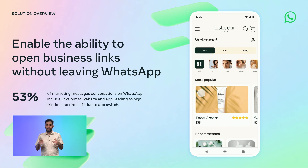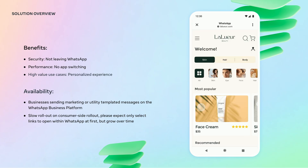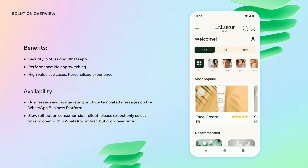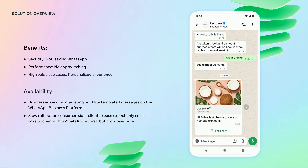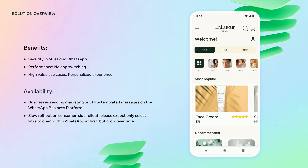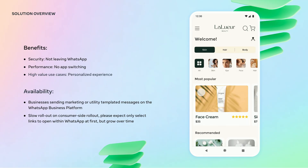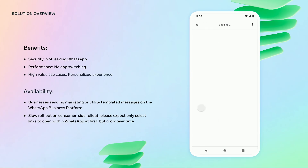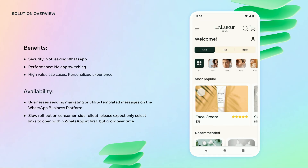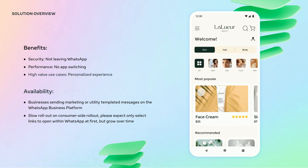That is where this new feature comes into place. In terms of security, users will be able to view, interact, and complete transactions without leaving WhatsApp. Performance improvement can also be expected by reducing the drop-off caused by app switching. Businesses will be able to provide a unique experience for users to consume within WhatsApp. Regarding availability, this feature will be available for links on marketing and utility templates, the rollout is user-based, and it's already available for some WhatsApp users right now.